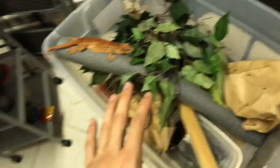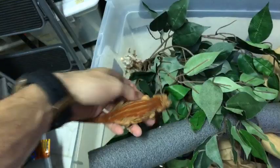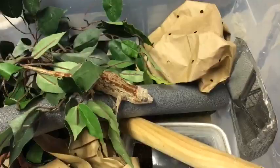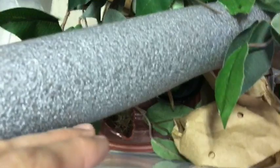Here are two big female gargoyle geckos — look how big they are! Both in perfect condition. The trick is to pair them up when it's colder, give them a lot of visual barriers — you can see they can barely move in here there are so many plants and paper. I have two lay boxes so if one is in one the other can go to the second. I also provide two feeding spots.